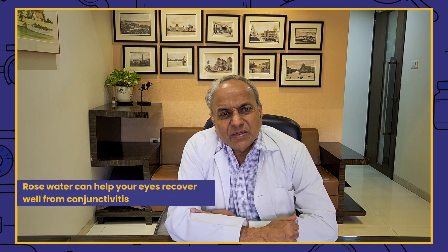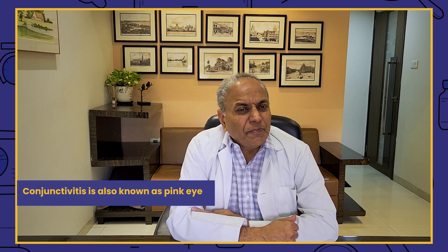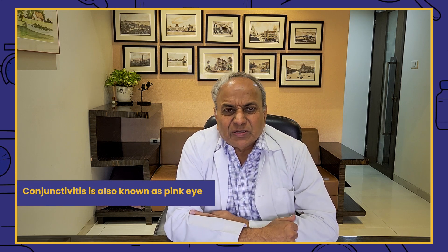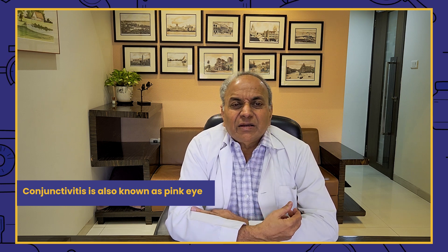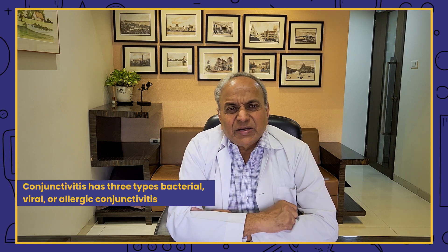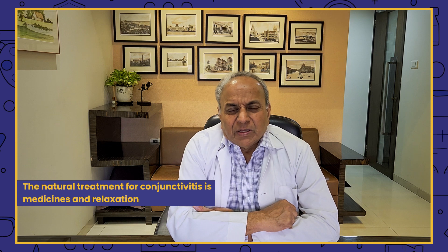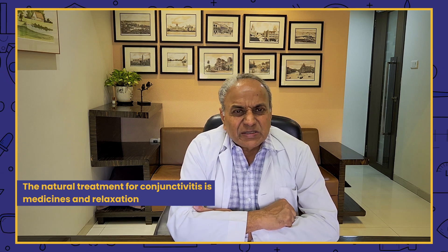Third, it may have a good effect on recovering from conjunctivitis. Conjunctivitis means red eyes or pink eyes, when the white part of the eye turns red or pink because the conjunctiva is involved — either inflamed or infected. Conjunctivitis can be bacterial, viral, or allergic. Whatever the cause, the natural treatment involves medications, relaxation, and when rose water comes into the picture, it gives a lot of relief.